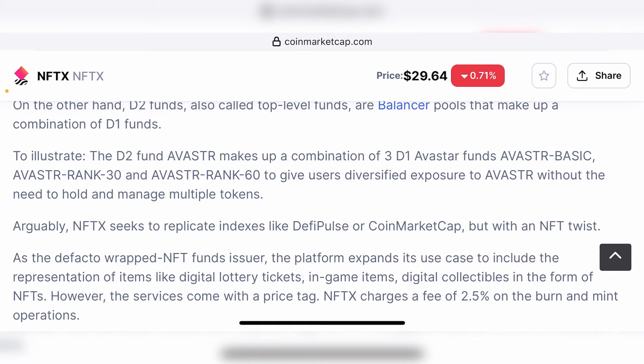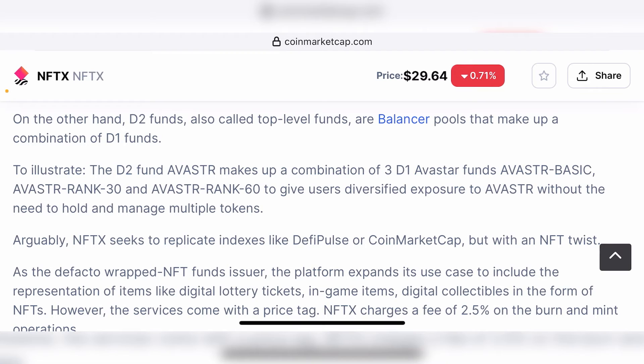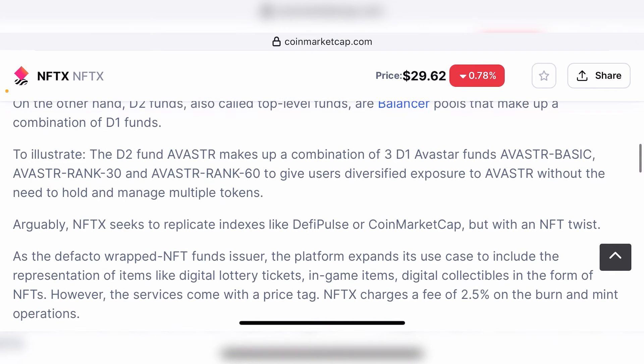A pool of NFTs are locked in a vault in NFTX, and they are correspondingly used to mint 100 million tokens that represent the NFT collection — kind of like an NFT Pulse or NFT index fund. As the de facto wrapped NFT funds issuer, the platform expands its use case to include the representation of items like digital lottery tickets, in-game items, and digital collectibles in the form of NFTs. However, the service comes with a price tag: NFTX charges a fee of 2.5% on burn and mint operations.